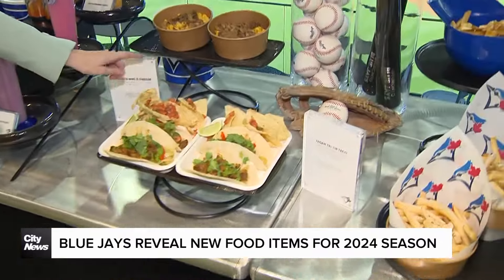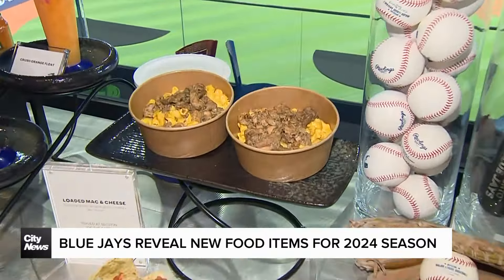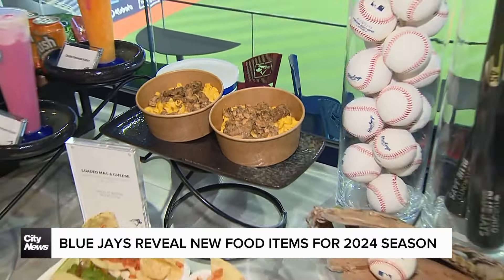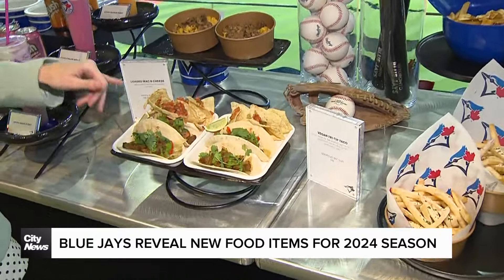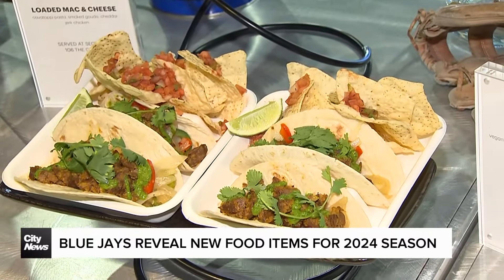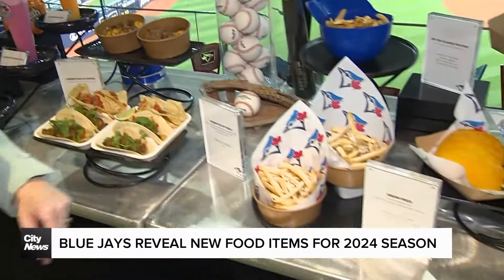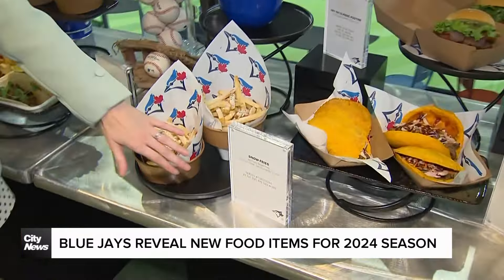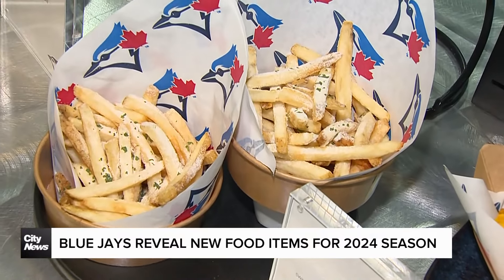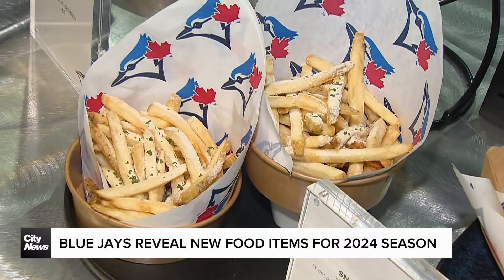You're going to have loaded mac and cheese — they're going to have smoked gouda on it, they're going to have brisket. Oh my goodness. And then for the vegans, they have a vegan tri-tip taco that will be available starting this season in Section 142. Also having a little fun with some Toronto themes with snow fries — on the fries they're adding some Parmesan cheese, which has become quite popular throughout the last few years in Toronto.